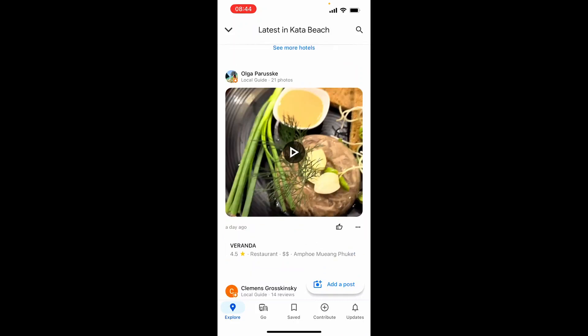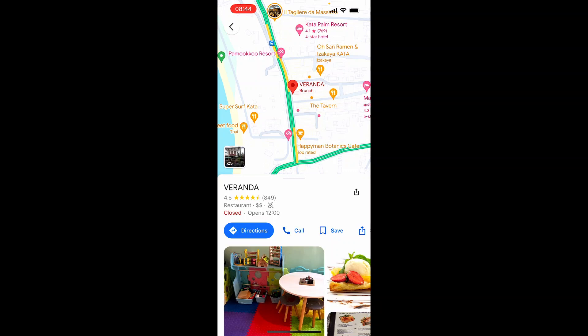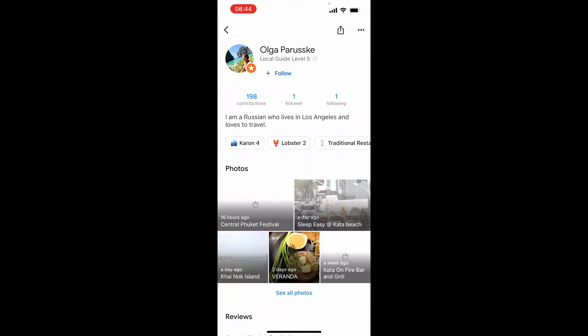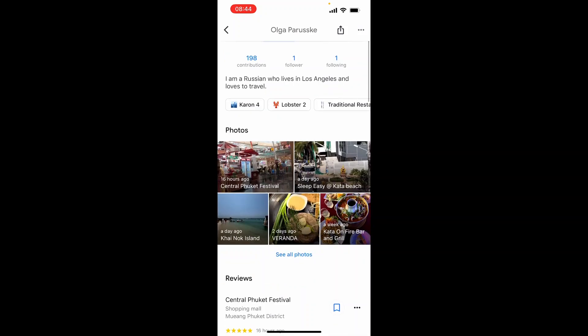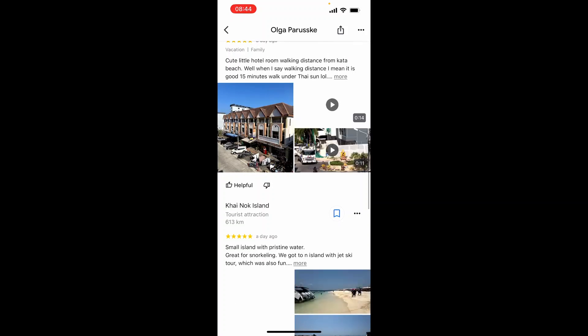What we could do is go ahead and click on their recommendation and it will show us where that place is and then show us the restaurant. What we could also do is click on their profile, and because they're a local guide we should then be able to find more reviews from the area and find just different locations.